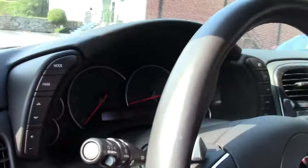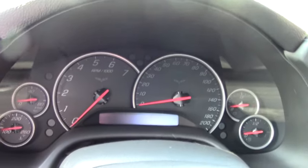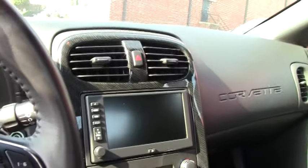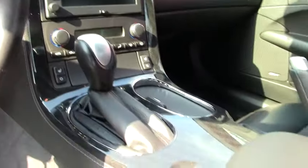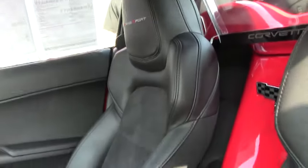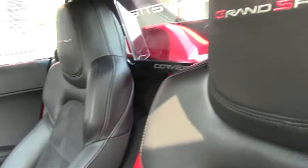The seats have suede inserts in them, and they also come with dual heated seating with the airbags in them.